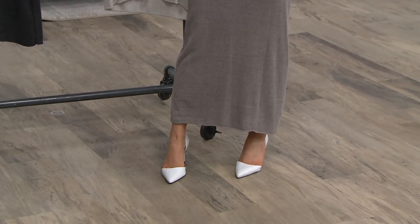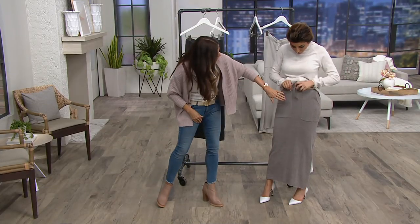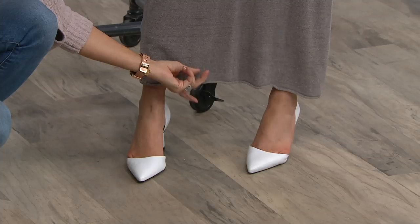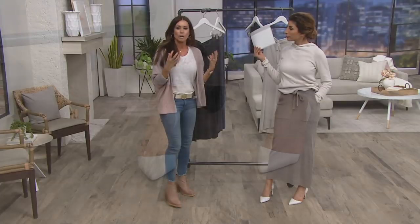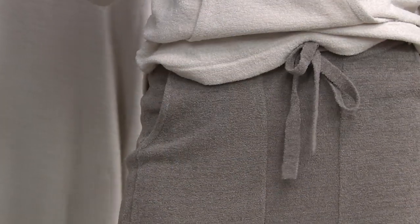I'm loving the gorgeous pockets — you can just put your hands right in. There's a clean front, an elastic adjustable waistband, and even a beautiful eyelet rolled hem, which is so on-trend right now — those unfinished hems. But it's really the fabrication that brings women back time and time again because of how beautifully it lays on the body.